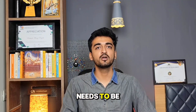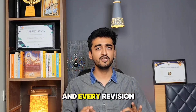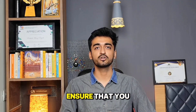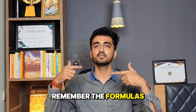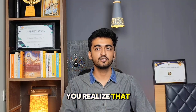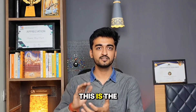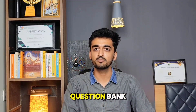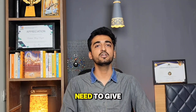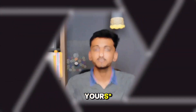Step 5: Every revision of yours needs to be completed in half the time of the last revision, and every revision should end with a mock test. The mock test will ensure that you remember the formulas under pressure. You will realize that you know the questions from your question bank but are not able to write them down under pressure. Giving mock tests will definitely increase your marks by 10 to 20.